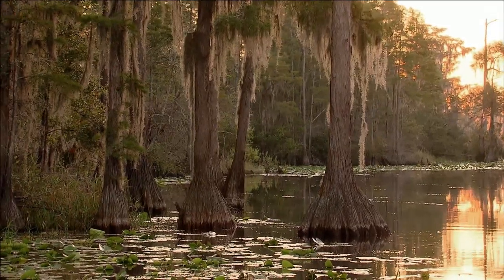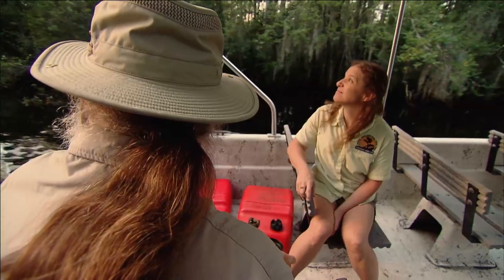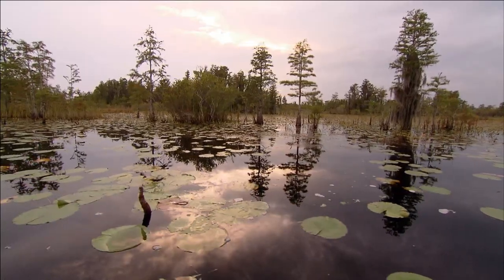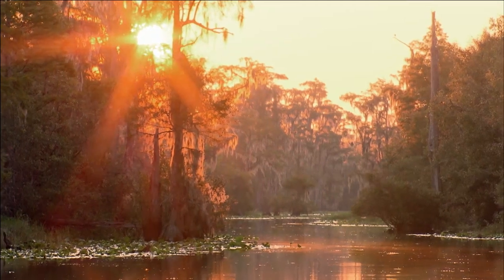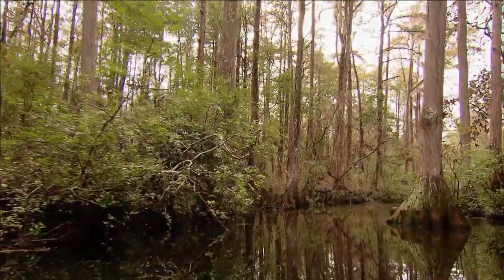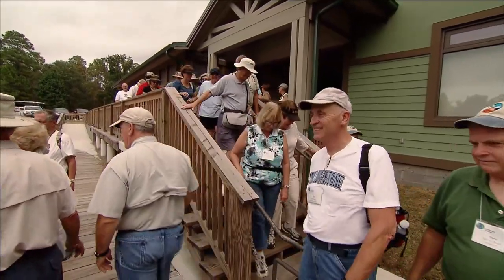Okefenokee Swamp can change your life. It started bringing joy down here back when we were much younger. It was the most incredible thing I'd ever seen, and it just gets in your blood. We have friends that are mountain people, we have friends that are beach people, but there's nothing like a swamp to me — we're swamp people. Chip Campbell from Atlanta, Georgia, and his wife Joy from Brooklyn, New York, seem unlikely candidates, but they left high-tech jobs in North Carolina to begin sharing their love of this place with others.